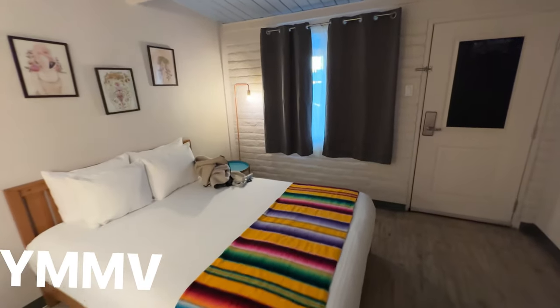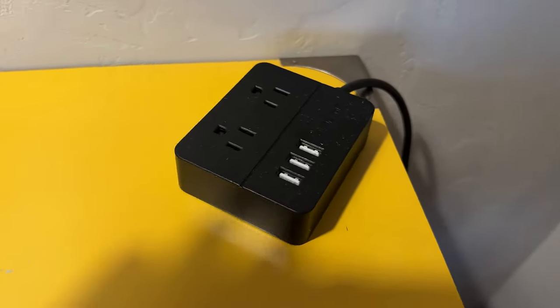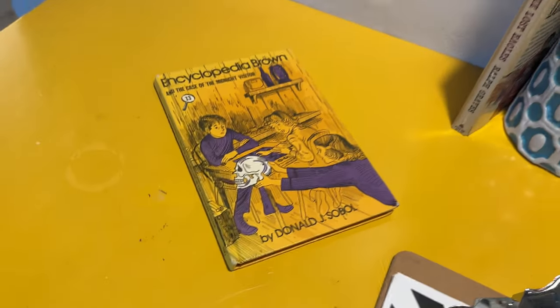Let's go check out the property. Actually, forgot to show you one more cool detail — check this out. They've got, in addition to having tons of USBs, an Encyclopedia Brown book.